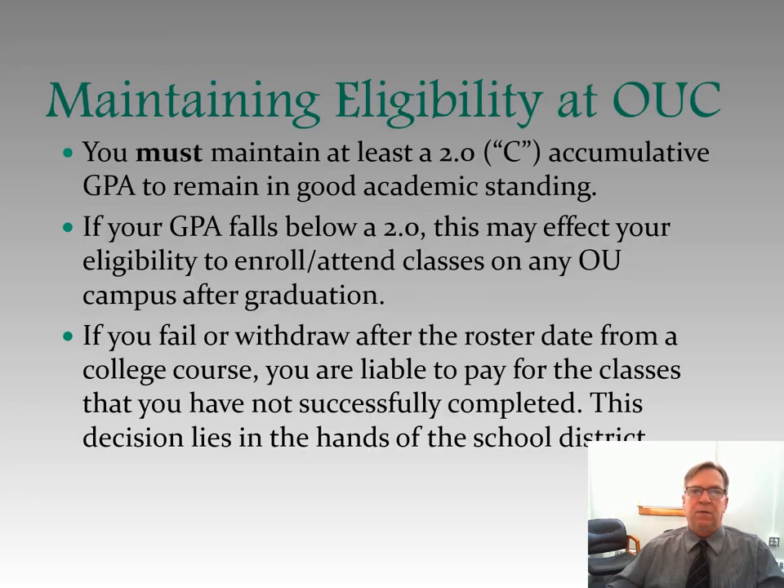How do you maintain eligibility at OU Chillicothe once you're in the program? You must maintain at least a 2.0 or C cumulative grade point average to remain in good academic standing. If your GPA falls below a 2.0, this may affect your eligibility to enroll and attend classes on any OU campus after graduation. If you fail or withdraw after the roster date from a college course, you are liable to pay for the classes that you have not successfully completed. This decision lies in the hands of your school district.